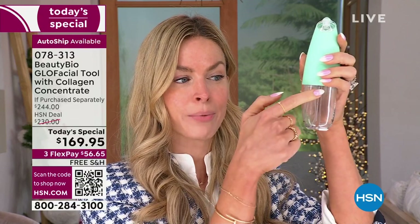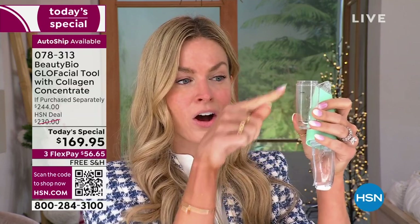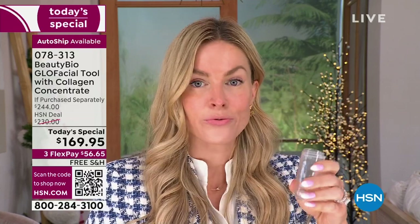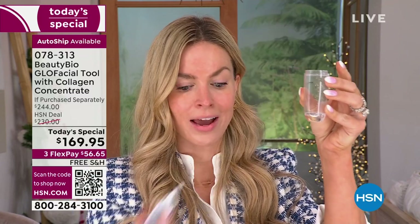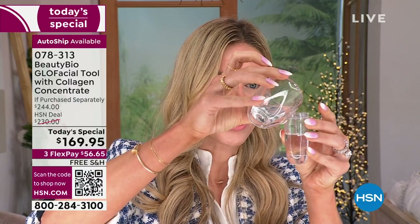The waste chamber is where all your junk is going to go — you just flip that flap and down it goes. There are two lines on the chamber where the concentrate goes. It comes with the concentrate — you have enough for 40 facials. If you did that every week, you're set into next summer, and you own the tool forever. Fill it up to the concentrate line, then fill it up to the water line. After you've charged the tool for about two and a half hours, the charge will last for a month.